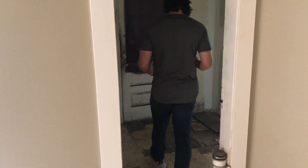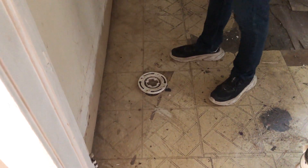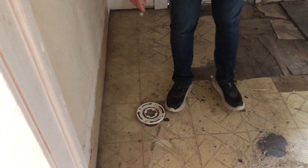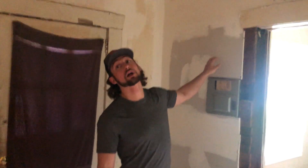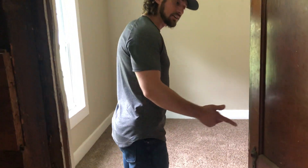Somebody had the brilliant idea of trying to turn this back area into a bathroom — that right there is an entrance to the sewer. We're going to cap that properly, put all new flooring down in here, reinforce the subfloor, put new material on top, and clean it all up. We've done some sheetrock work and put in a new ceiling here as well.